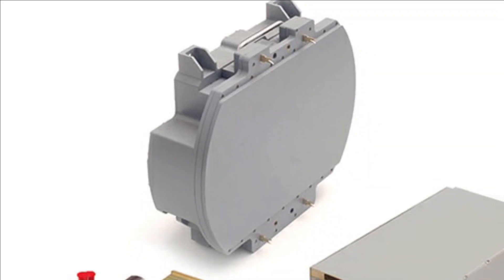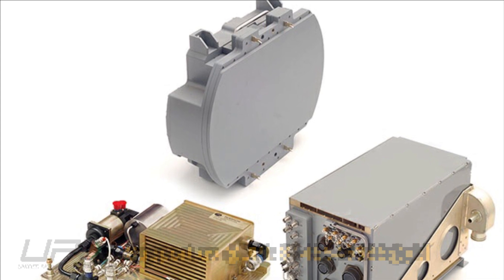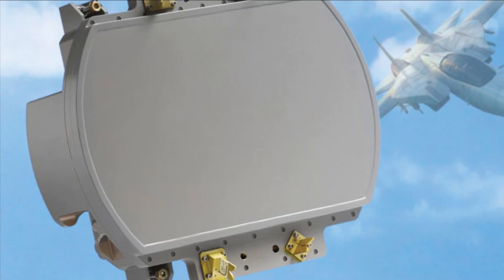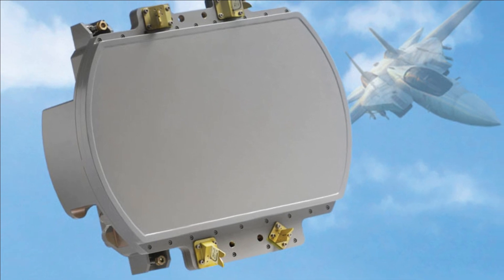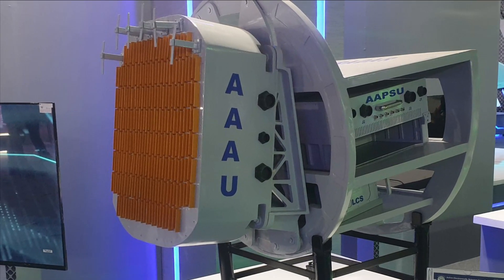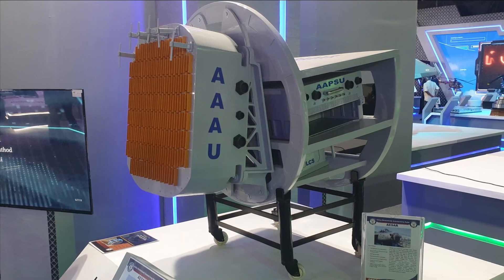The initial batch of Tejas Mk-1A will be powered by Israel's ELM-2052 AESA fire control radar. Initially it was reported that the first 20 Mk-1A units would feature the ELM-2052, however recent DRDO reports suggest the first 40 units of Mk-1A will be integrated with the Israeli radar, with remaining units integrated with the Uttam AESA radar. The ELM-2052 radar will be manufactured locally by HAL under a transfer of technology agreement.